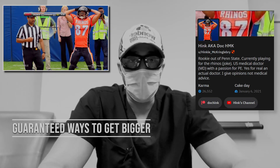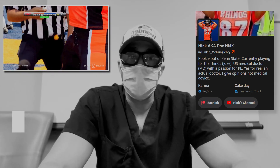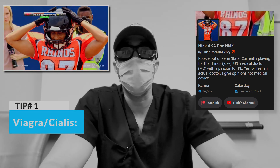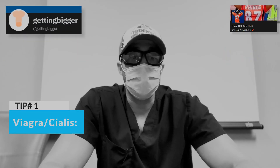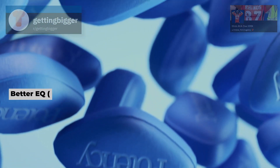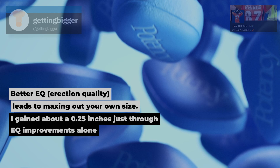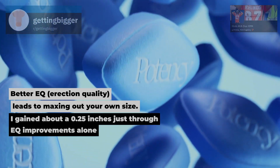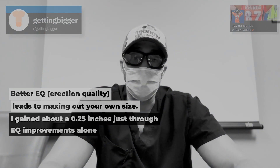Here are six guaranteed ways you can make your unit bigger. First, you can try taking Viagra or Cialis if you can get this legally by a prescription from a physician. The reason why this works is because you maximize your erection quality and your erection potential. This can add differences in size in both length and girth — the more engorged you are, the larger your penis.